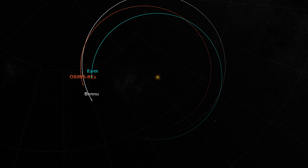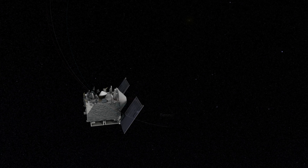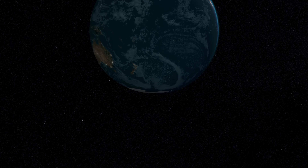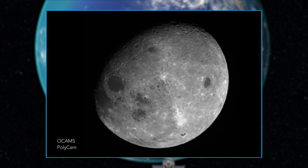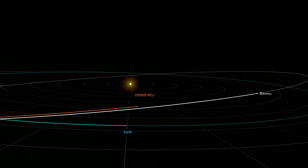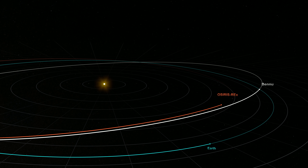After a year in orbit around the sun, OSIRIS-REx briefly returned to Earth in September 2017 for a gravity assist. The spacecraft passed within 18,000 kilometers of Antarctica, then turned its instrument deck toward home to capture images and spectra of the Earth and the Moon. The gravity assist bent the trajectory of OSIRIS-REx by six degrees, matching the orbital tilt of Bennu and sending the spacecraft on a path to catch its target.